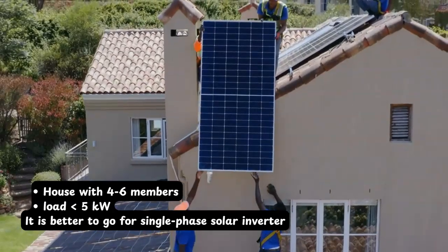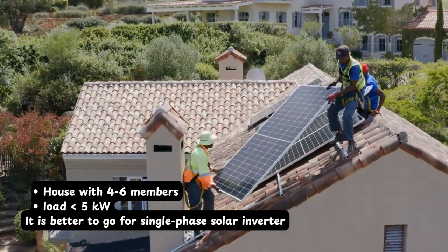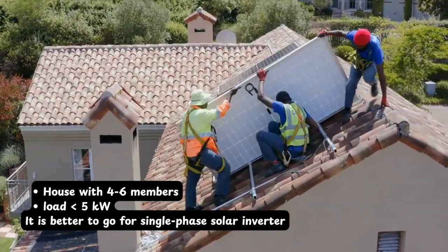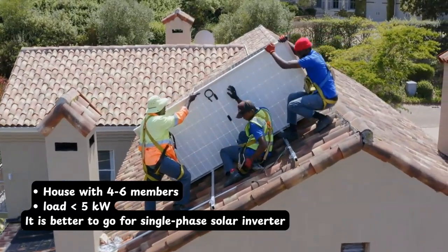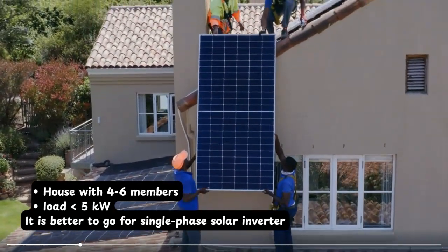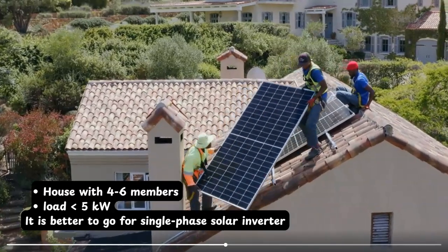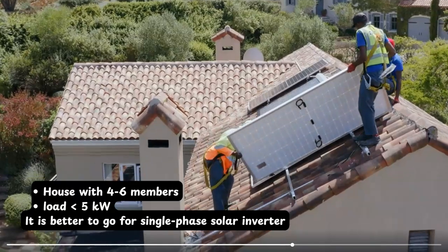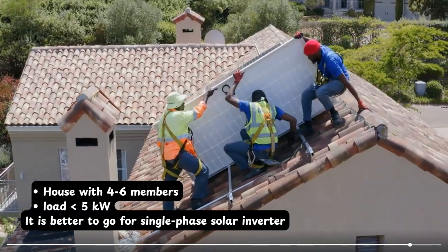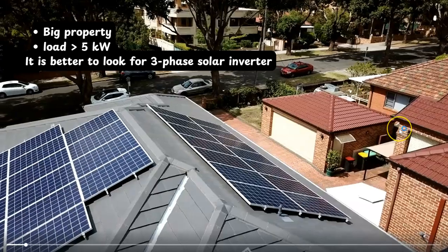If we talk about a family with four to six members living in a house, the most suited solar inverter would be a single phase solar inverter, because it is affordable and can easily meet the energy needs of a small to mid-size family. It is easy to install with straightforward connections. If the load of the house is less than five kilowatts, it is better to go for a single phase solar inverter.